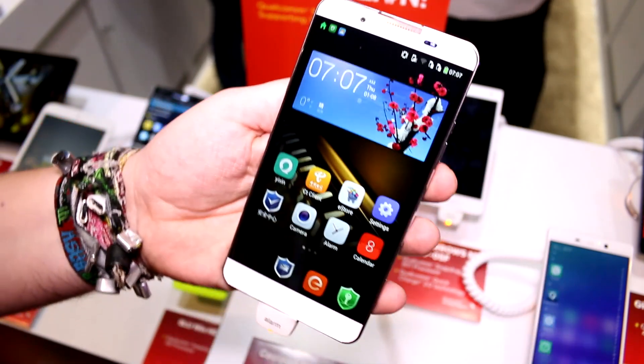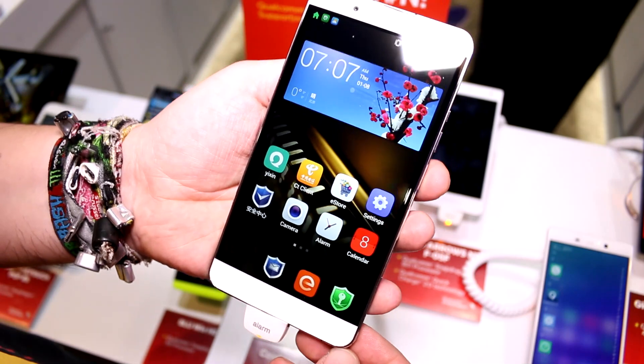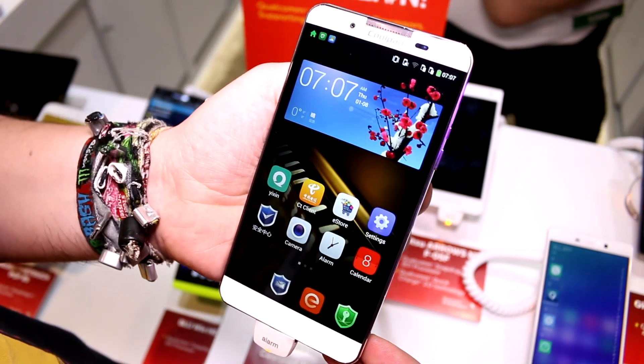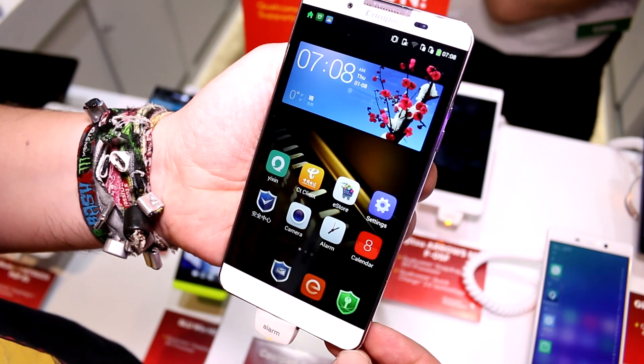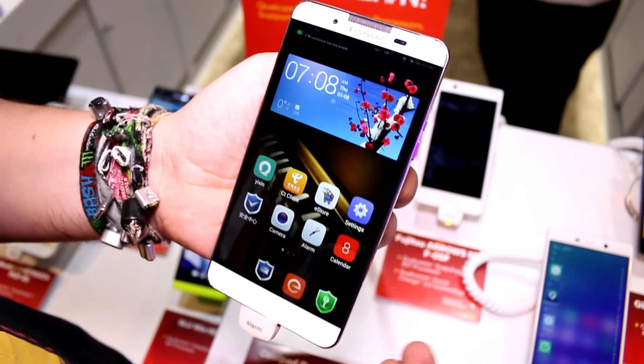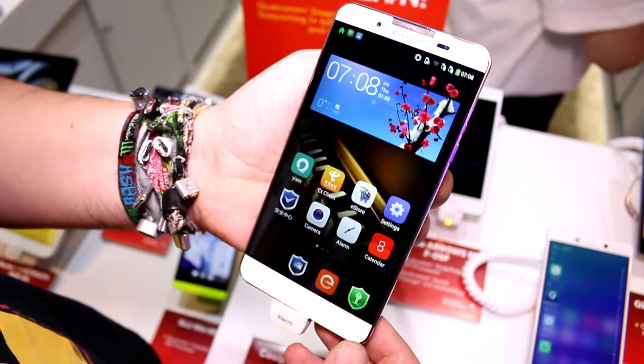The special thing about this device is its security system — you have basically two Android operating systems running at once. One is highly secured and fully encrypted, and the other one is just a basic Android running with a special UI, but it's just another Android.